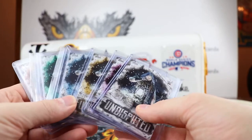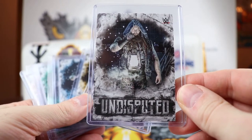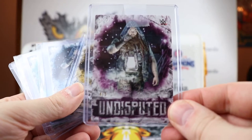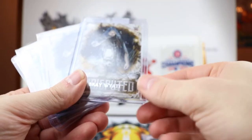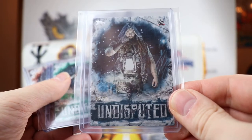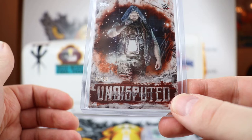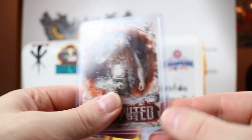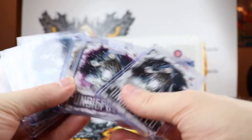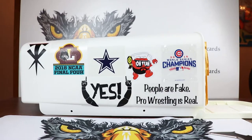I finally completed the Bray Wyatt rainbow from Undisputed. Bray Wyatt is probably my favorite male wrestler right now. This is the 4 out of 5 base card, the 8 out of 10 yellow parallel, the 3 out of 25 blue parallel, the 25 out of 50 green, and the 3 out of 99 orange. That is the Bray Wyatt rainbow from Undisputed this year. I decided to go for it because I saw the 10 and the 5 at a pretty reasonable price.